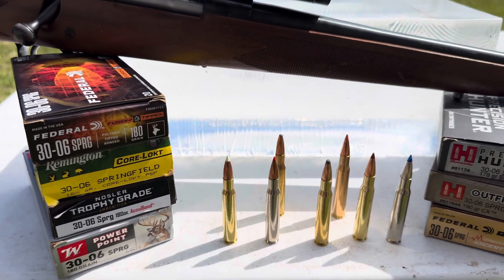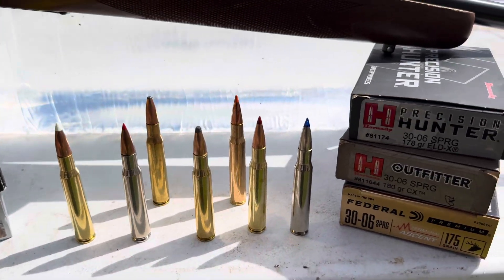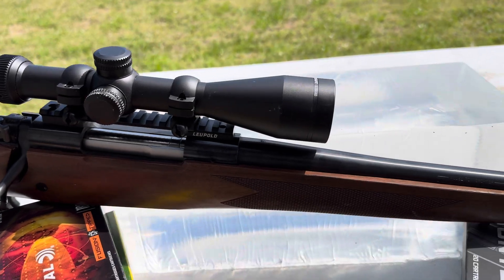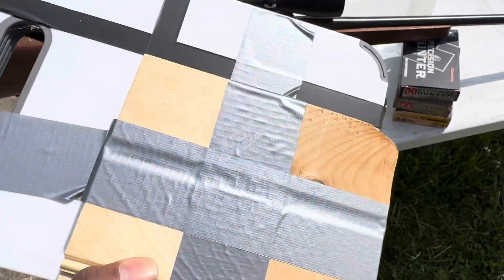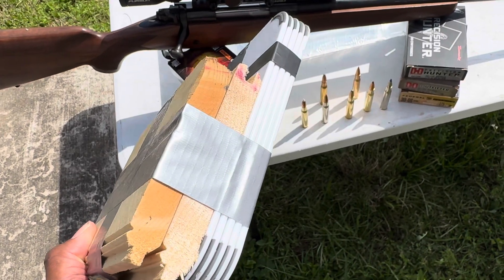Using my 24-inch barrel .30-06, we set up our targets at 200 yards and fired away. At the end of the video, we'll reveal the slow-mo footage from each bullet, but see if you can guess which is which by the damage caused in the gel blocks. Everyone has a favorite hunting bullet, but without knowing which bullet is which, can you tell by simply looking at the damage caused by each shot?